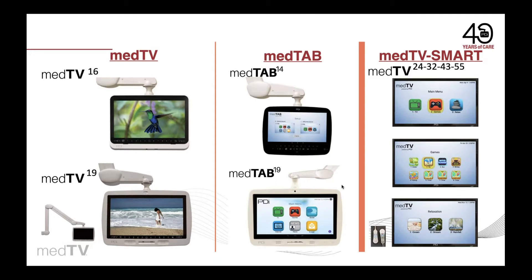Our portfolio of hospital TVs includes the A-Series 24-inch through 55-inch large screen smart TVs with pillow speaker control, and our complete low-voltage arm-mounted TVs and touch screen tablets with screen sizes 14-inch, 16-inch, and 19-inch.